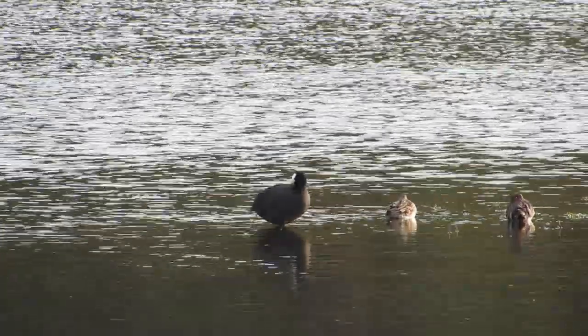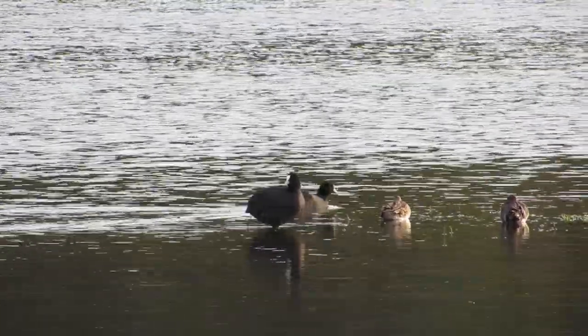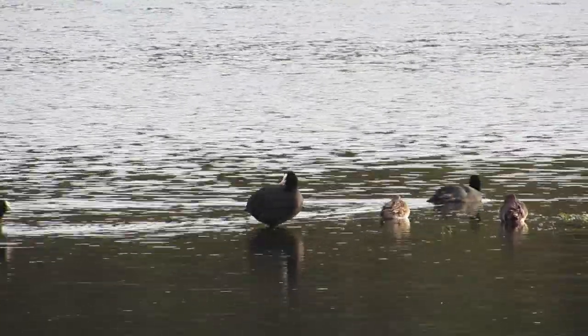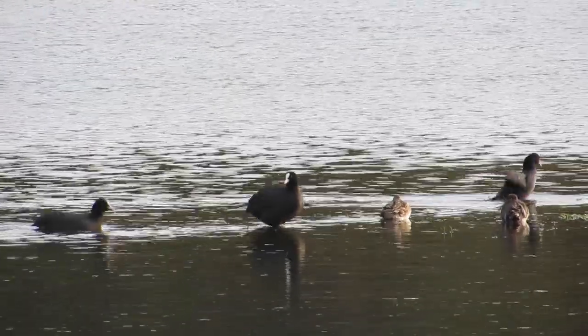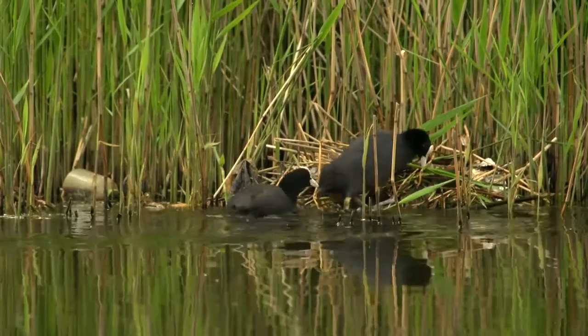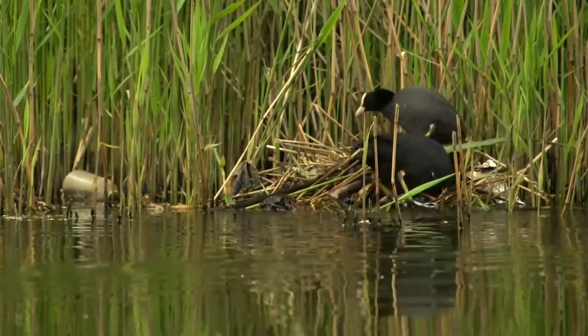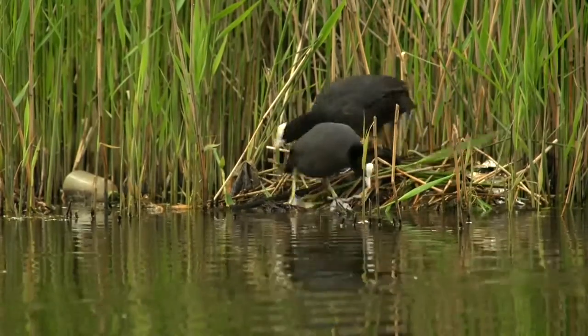Spending their lives on or under the water can give coots protection from some predators and an abundant source of food, but it also creates an issue when it comes to nesting and laying eggs. To solve this they either build a platform up out of the water in the shallows or attach their nest to living vegetation so that it floats above the water's surface.